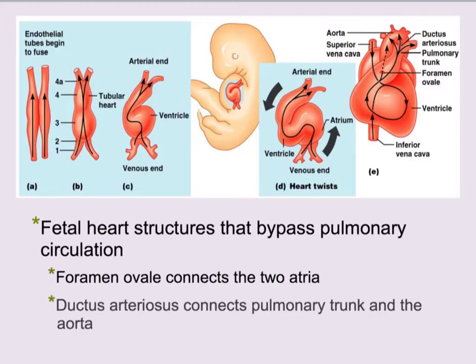The atria form first, then it twists more and the ventricle forms, and they twist more as you start to develop the right and the left sides. In the beginning, the foramen ovale is a hole that connects the two atria. This is because the fetus doesn't have working lungs yet, so the blood doesn't need to go to the lungs — it's getting oxygen from the mother. Blood goes straight from the right side directly to the left side, and then out to the fetus's body.